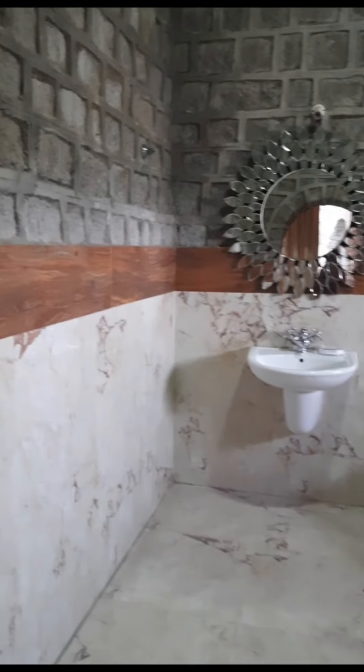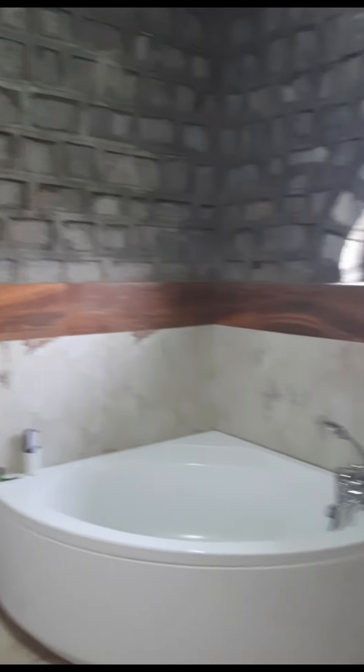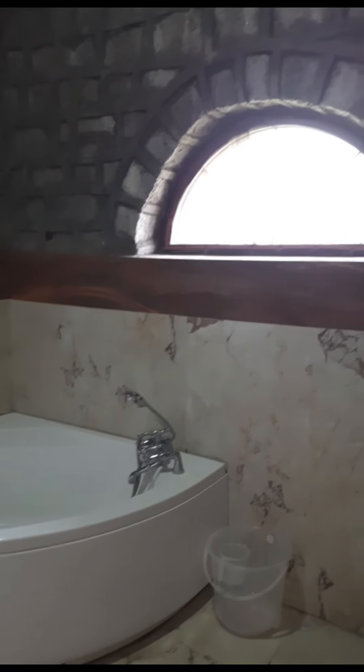This is the shower area, which is also very big — you have enough space. This is the bathtub, which is also very good.